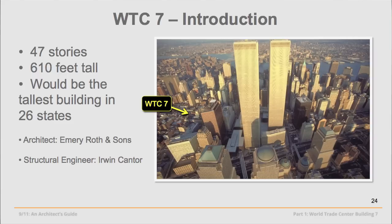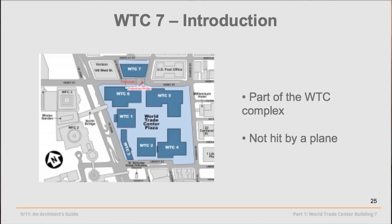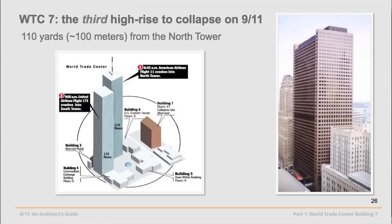Here's World Trade Center 7 — half the height of the Twin Towers, the tallest buildings in the world at the time. But this building is not insignificant; it would still be the tallest building in most of our states today. 47 stories tall, 610 feet. The architect is Emery Roth and Sons; the structural engineer, Erwin Cantor. It's part of the World Trade Center complex, north of the Twin Towers, Buildings 1 and 2, surrounded by low-rise buildings, all of which were damaged. This building was not hit by an airplane.